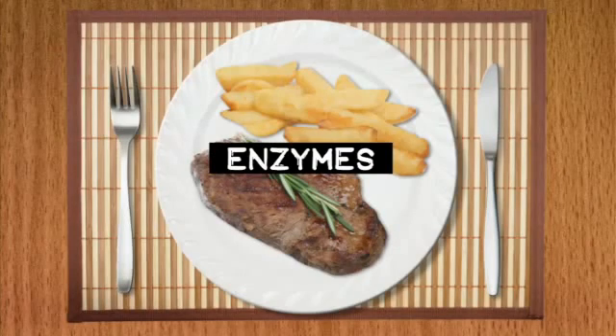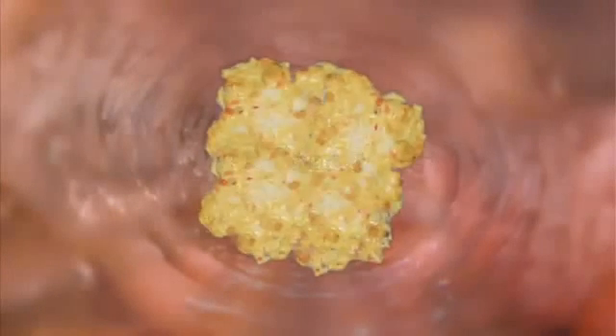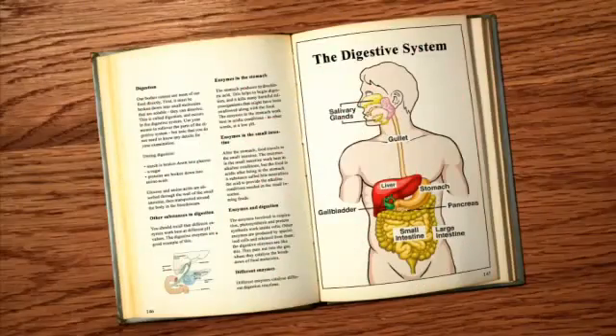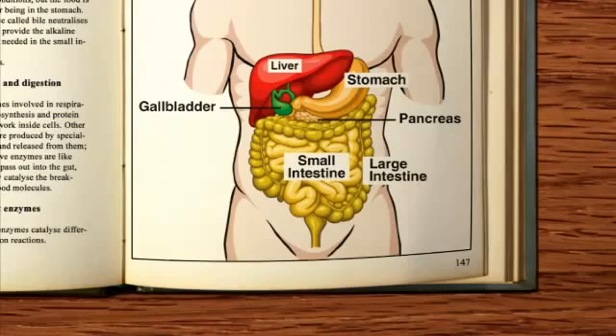Enzymes are biological catalysts. Digestion relies on them and it happens in the gut. Here is your digestive system. The long tubes are the gut where digestive enzymes act as catalysts in the breakdown of food molecules.